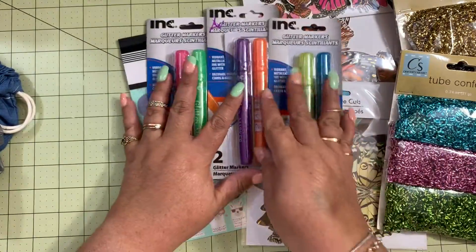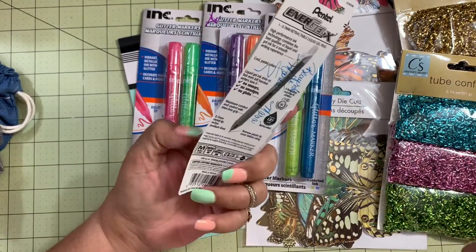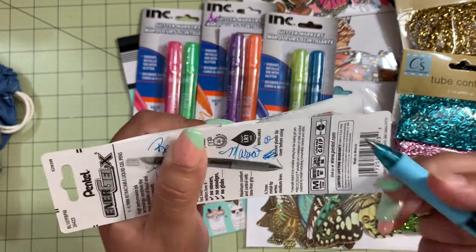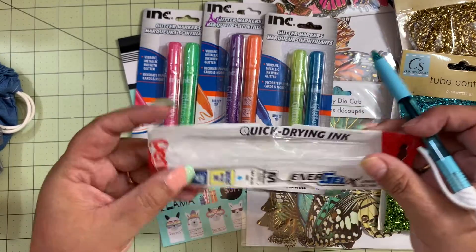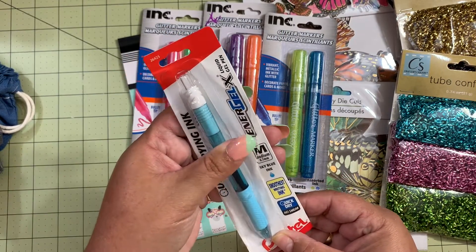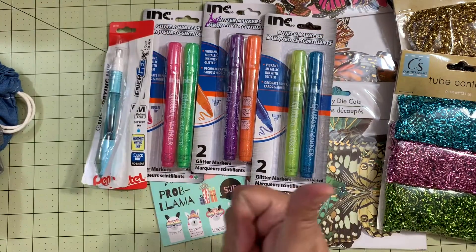I also grabbed this pen — I opened it because I'm curious like that. I really like the shade of blue and it's a very fine point. It's from Pen Tech, called the Energial pen, medium point 0.7 — but it writes very finely and dries quickly, which is a plus.